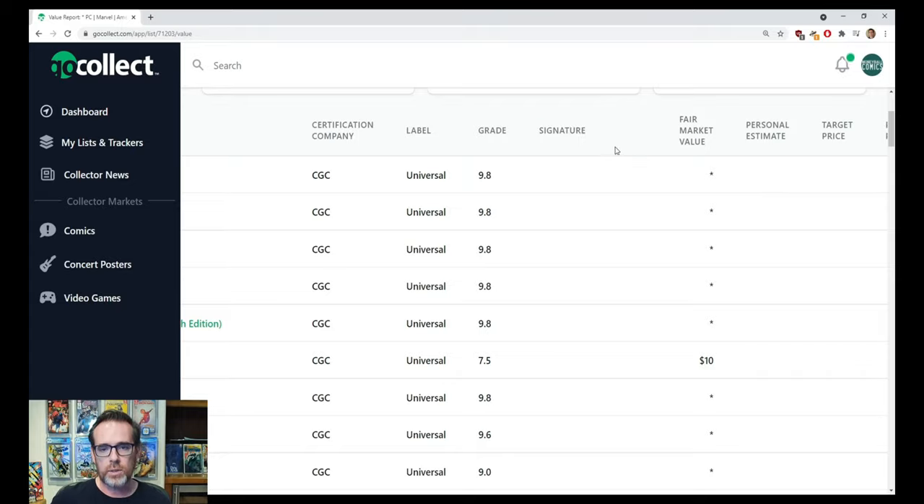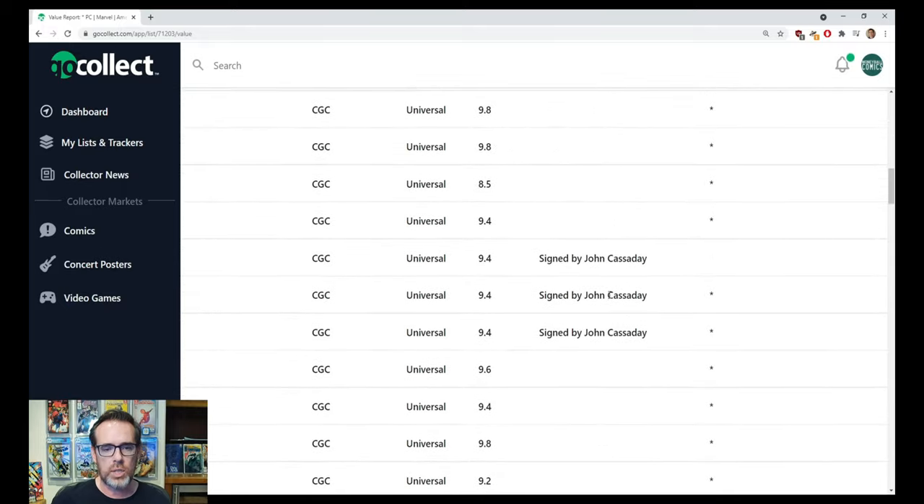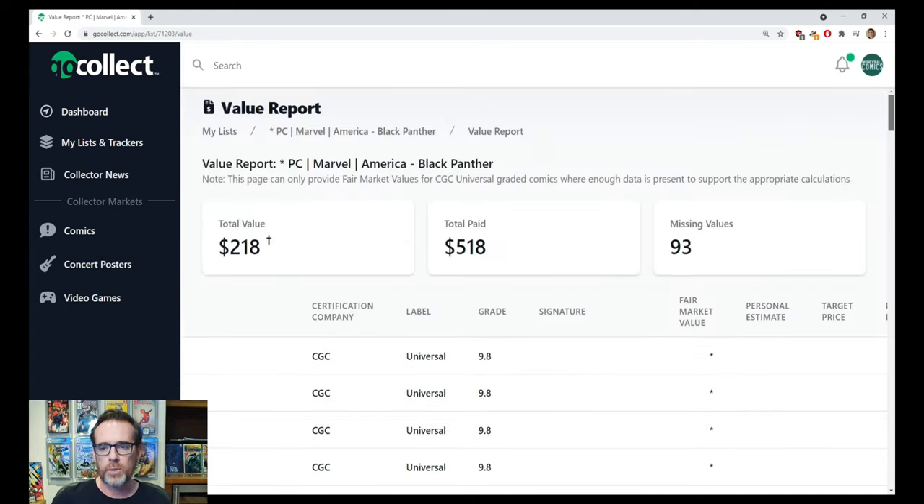Do I need this wide signature column? Signed by John Cassidy — great — but is that important on a value report? I'm just not exactly sure what the thought process was behind selecting the columns. In most cases, when I'm developing an interface with a data table like this, the first thing that pops into my head is make it so the user can rearrange the columns or specify which to hide or show. What I would want to see on a value report is the book title obviously with a link back to the book, the grade I assigned the book, and the fair market value. That's it. That's my value report. I don't need personal estimate. All my books are awesome — that's my estimate.